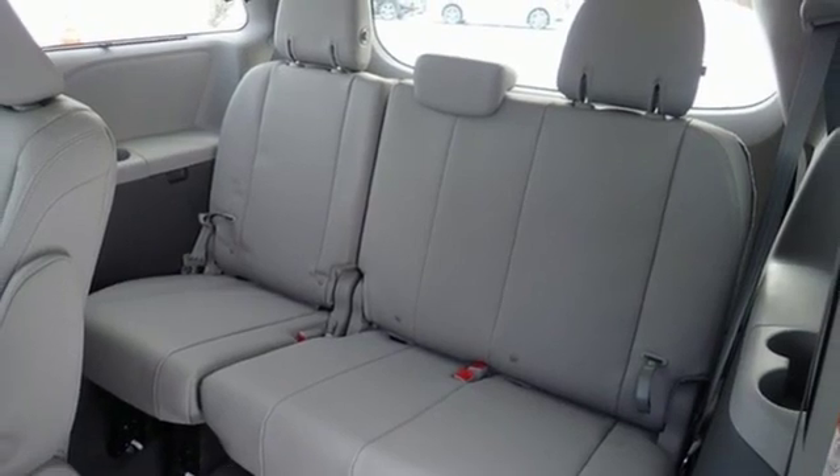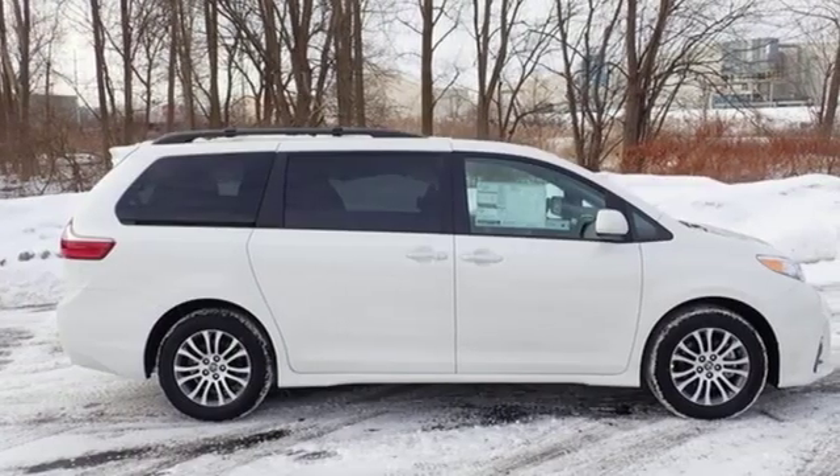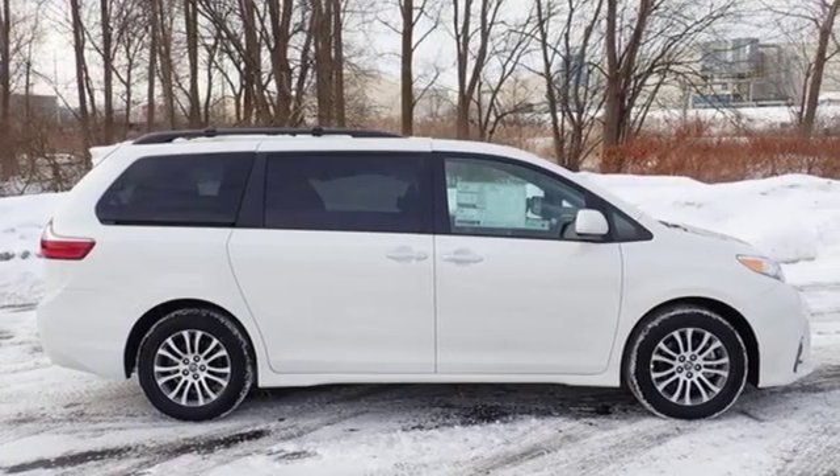Comfortable, convenient, quality Toyota. The time is now — see it for yourself today.